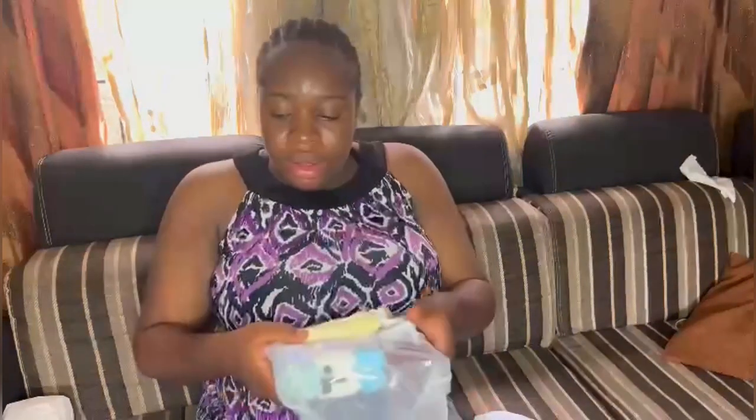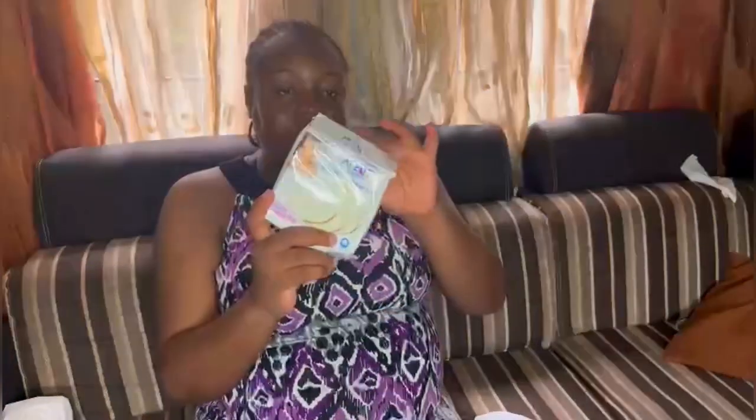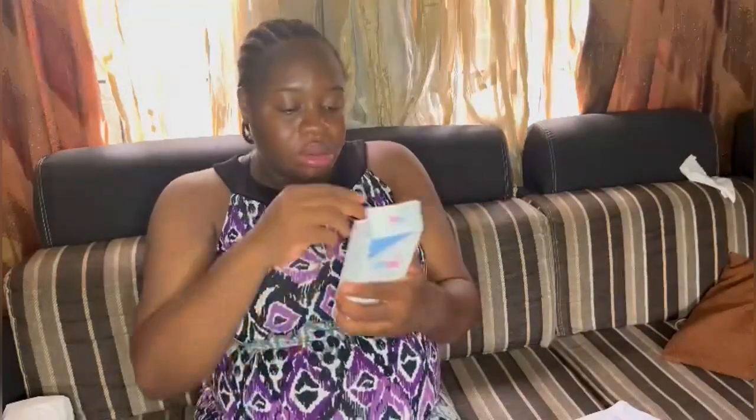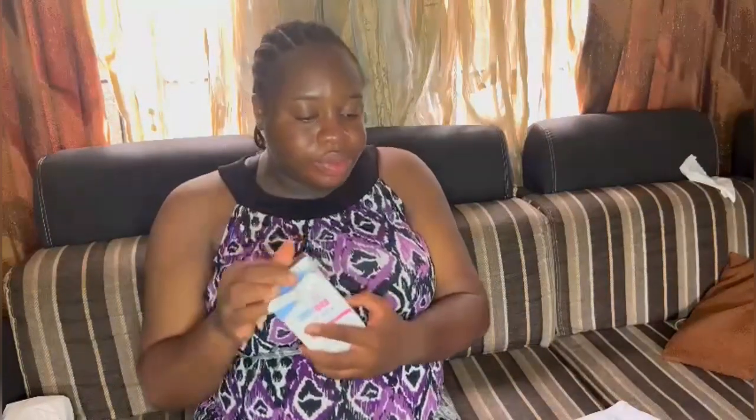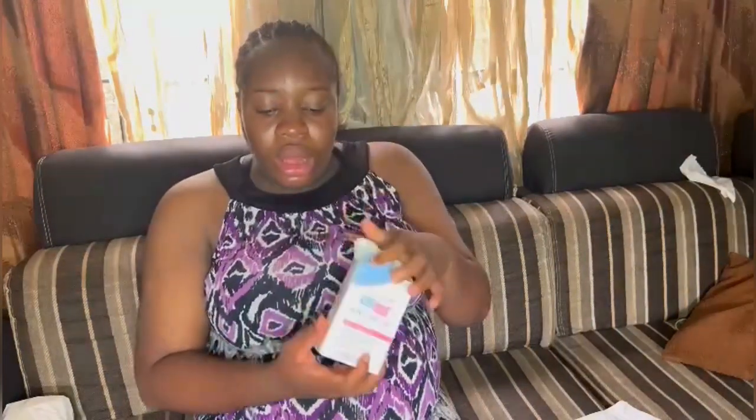I decided to put in a washable breast pad, because I need it in case I'm breastfeeding and it gets me soaked. So I'm going to make use of this. This is the baby cream — I researched a very good cream, so I'm going with it. This is the oil as well.